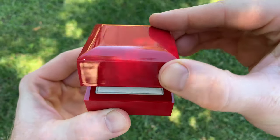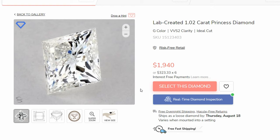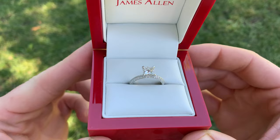Hey everyone, Dylan here from Diamond Spotlight. If you are looking to purchase a princess cut diamond engagement ring from James Allen, you're going to want to watch this video. I get a lot of questions of people asking, do the diamonds on James Allen's website actually look as good as they do in real life? And so I'm going to answer that question today by showing you an example.